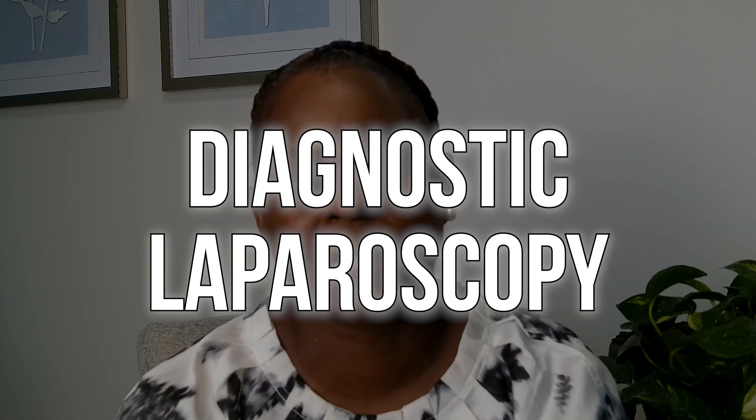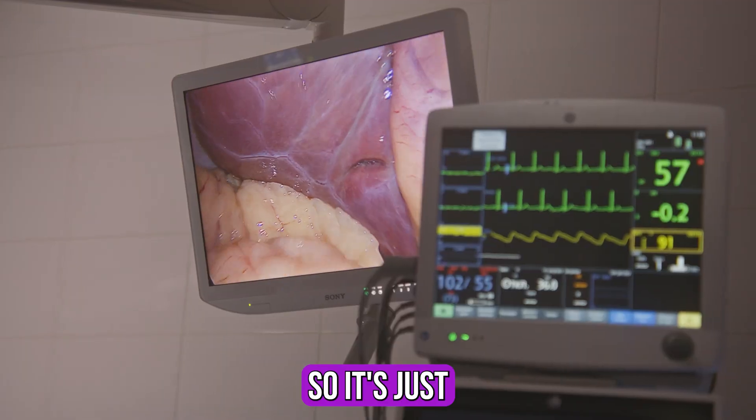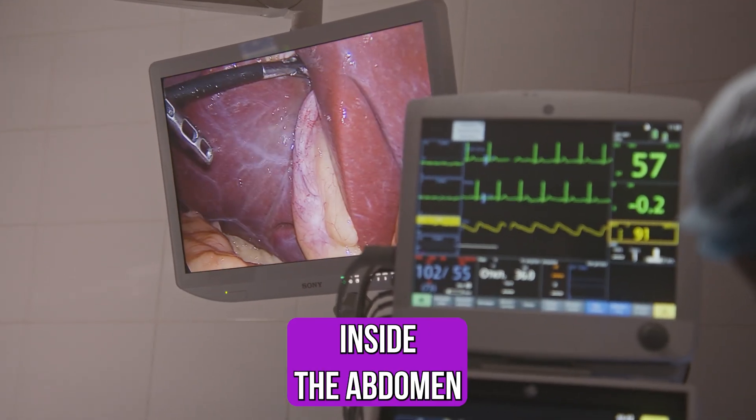Diagnostic laparoscopy is when we do this procedure to see what's causing someone's pain or infertility. We put a camera inside the abdomen and look around to see if there's anything wrong. Sometimes we'll do that just because we're not sure why a patient is having pain or discomfort.